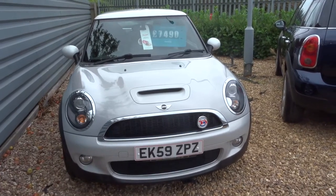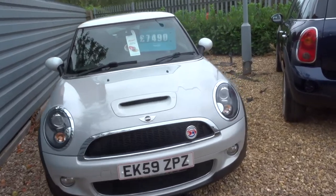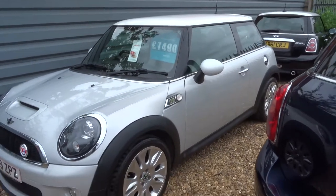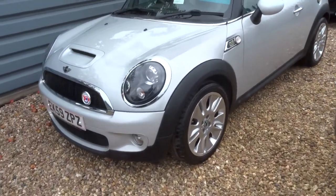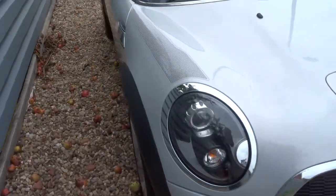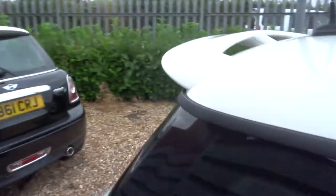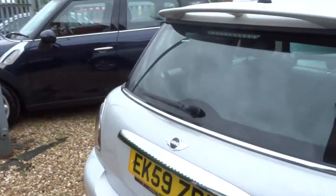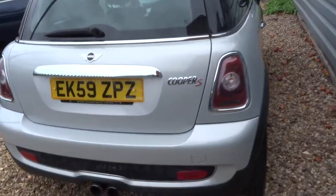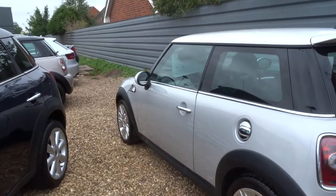Welcome to Country Car, my name is Tom. Here we have a Mini Cooper — this is the 1.6 Camden, 3-door, 170 brake horsepower. It does 44.1 miles to the gallon, it's a manual, and has just over 37,000 miles. It's a very good-looking car and drives extremely well, trust me on that.